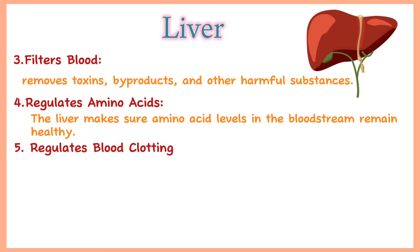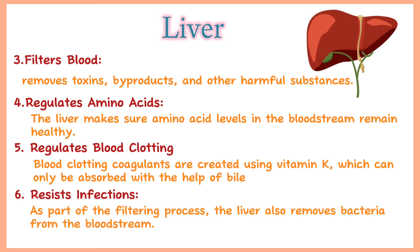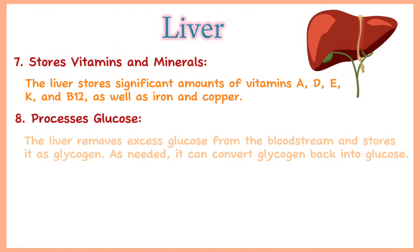Regulates blood clotting: blood clotting coagulants are created using vitamin K, which can only be absorbed with the help of bile the liver produces. Resists infection: as part of the filtering process, the liver also removes bacteria from the bloodstream. Stores vitamins and minerals: the liver stores significant amounts of vitamins A, D, E, K and B12, as well as iron and copper. Processes glucose: the liver removes excess glucose from the bloodstream and stores it as glycogen. As needed, it can convert glycogen back into glucose.